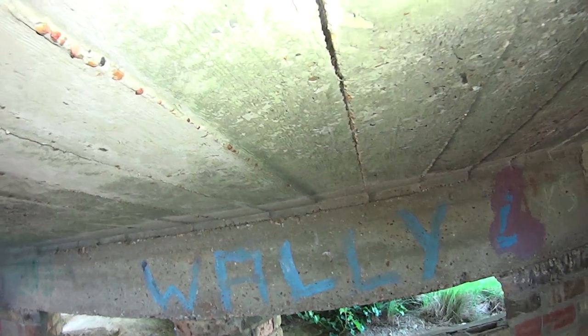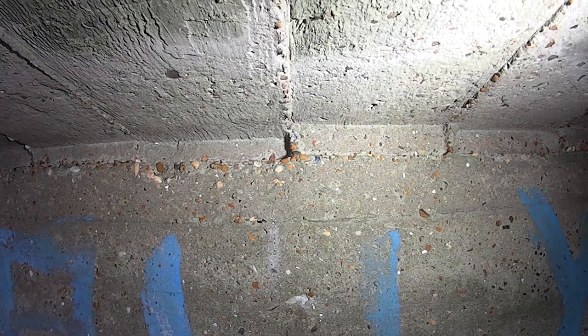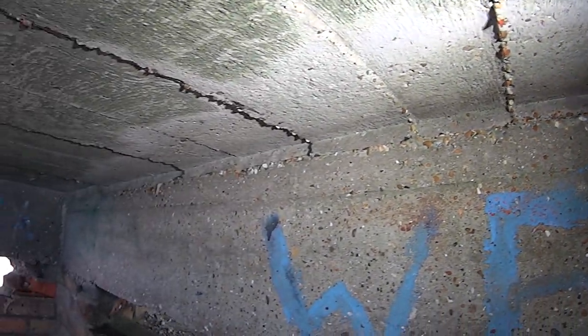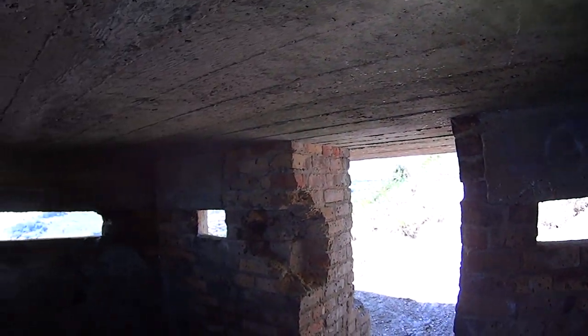You can see the grain of the wood still in the concrete there - see the boards. That's mad. So this is real history as well folks, and that's only a small thing but this is history - a World War II pillbox.